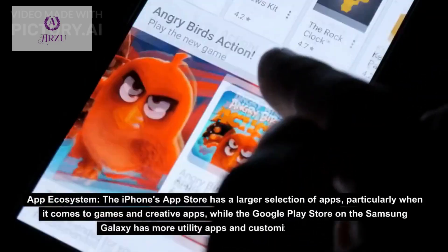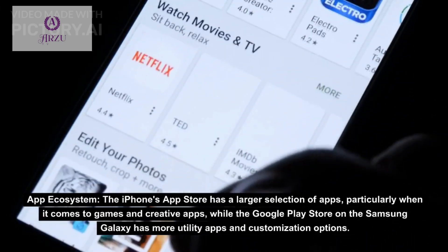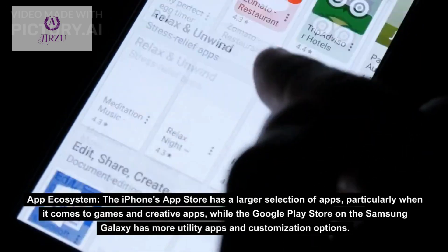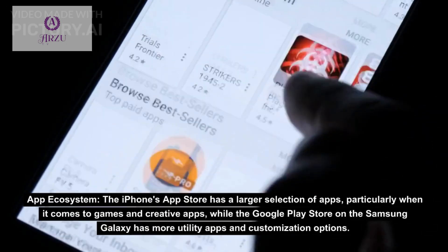App Ecosystem: the iPhone's App Store has a larger selection of apps, particularly when it comes to games and creative apps, while the Google Play Store on the Samsung Galaxy has more utility apps and customization options.